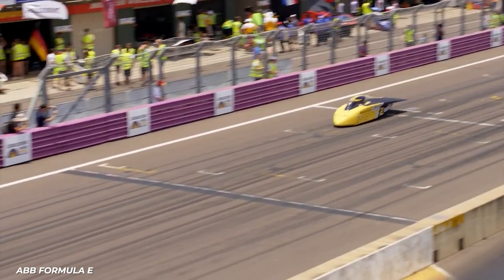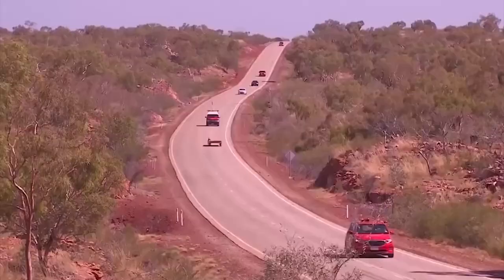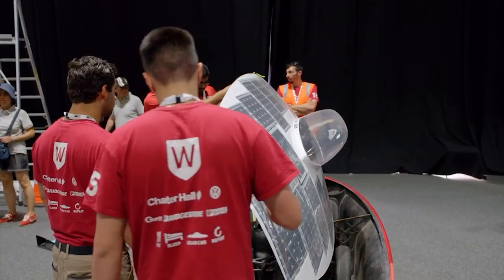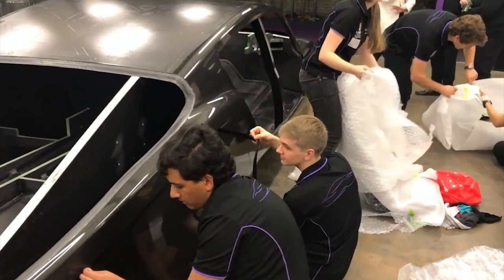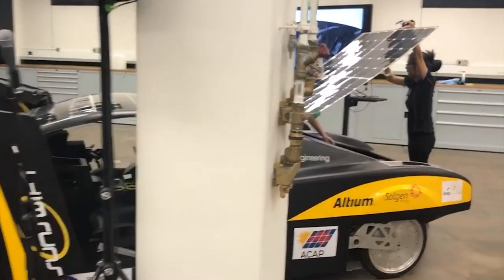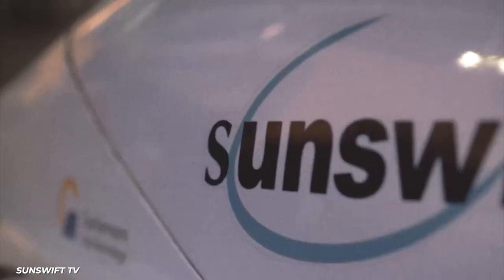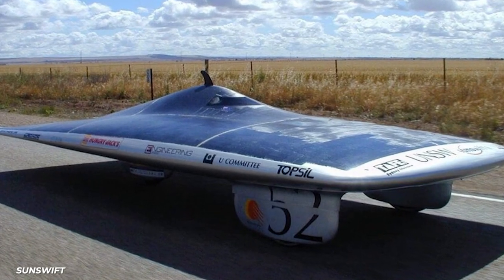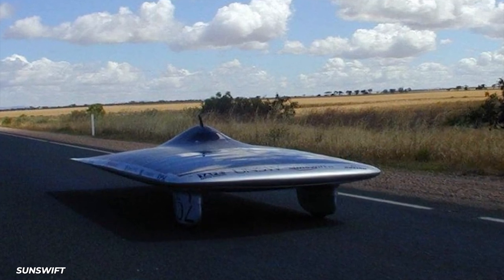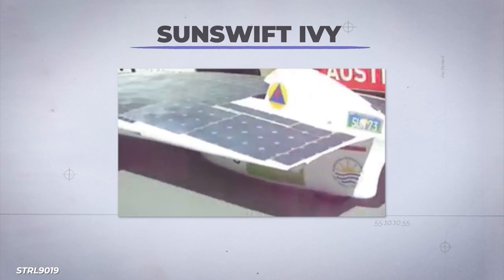We've heard a lot about the World Solar Challenge, but not about what got it going. Every long-running competition has to have at least one legend that inspired those that came after. For the WSC, that's Team Sunswift — an Australian racing team heavily involved in the industry, especially in the 90s. They're widely regarded as pioneers in the solar car industry. Sunswift 1 appeared in 1996 with a simple design that got 9th place out of 46 entries. Sunswift Ivy broke a Guinness World Record for fastest solar-powered car in 2009.